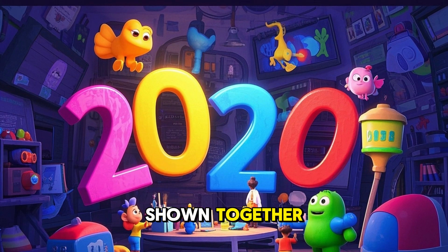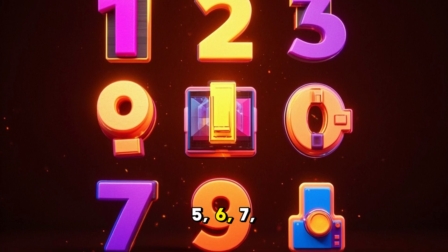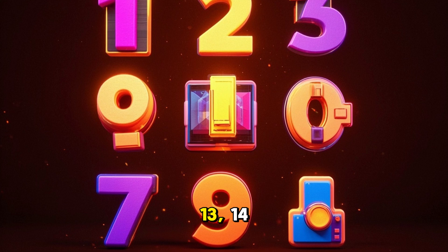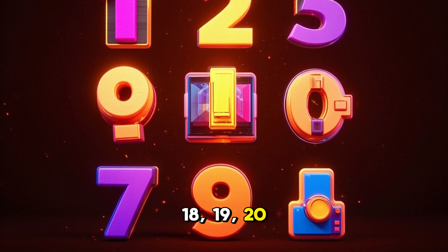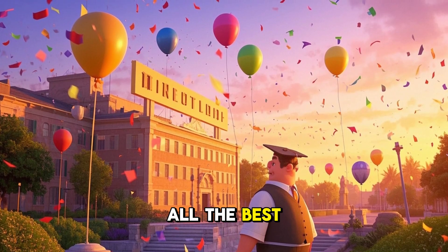Final. All numbers shown together: 1, 2, 3, 4, 5, 6, 7, 8, 9, 10, 11, 12, 13, 14, 15, 16, 17, 18, 19, 20. Now you know how to count from 1 to 20 in English. All the best. Bye-bye.